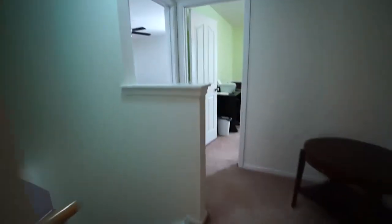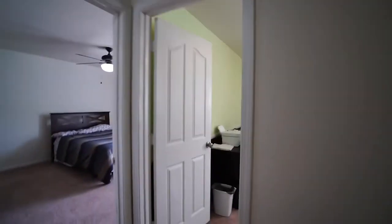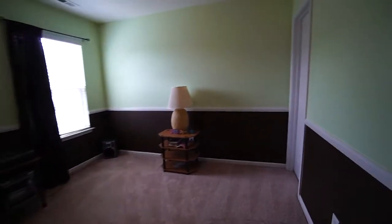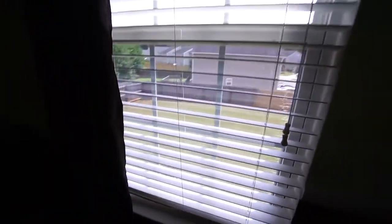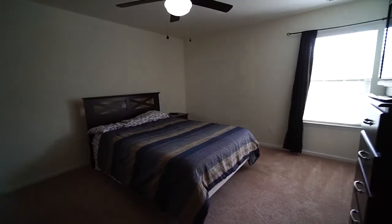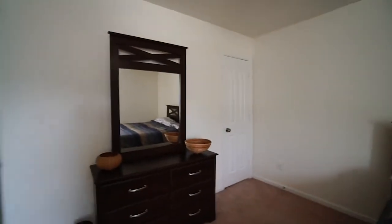We'll pass the stairs again and right here we've got our attic access. Then here's bedroom number three — it's being used as an office but it's very spacious. It has chair rail and is on the back of the house, overlooking the fenced-in backyard. And then finally here is bedroom number four, also on the back of the house overlooking the fenced-in backyard. It has a ceiling fan with a light and a closet over there in the corner.